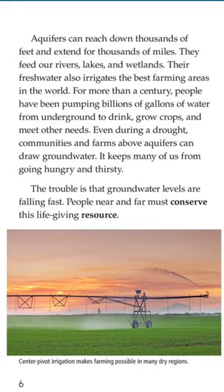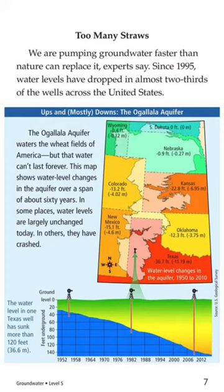The trouble is that groundwater levels are falling fast. People near and far must conserve this life-giving resource. We are pumping groundwater faster than nature can replace it. Experts say that since 1995, water levels have dropped in almost two-thirds of the wells across the United States.